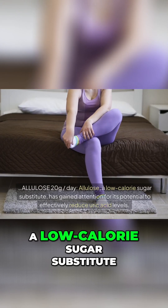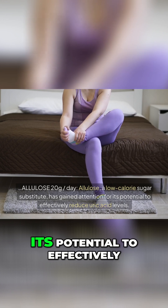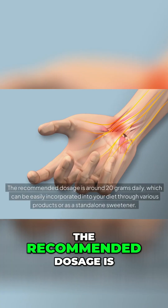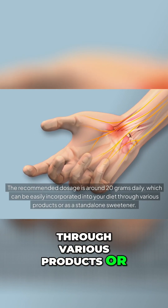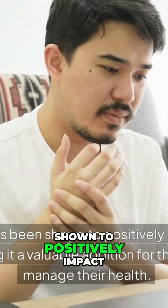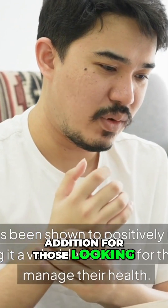Allulose — 20 grams per day. Allulose, a low-calorie sugar substitute, has gained attention for its potential to effectively reduce uric acid levels. The recommended dosage is around 20 grams daily, which can be easily incorporated into your diet through various products or as a standalone sweetener. This amount has been shown to positively impact uric acid levels, making it a valuable addition for those looking to manage their health.